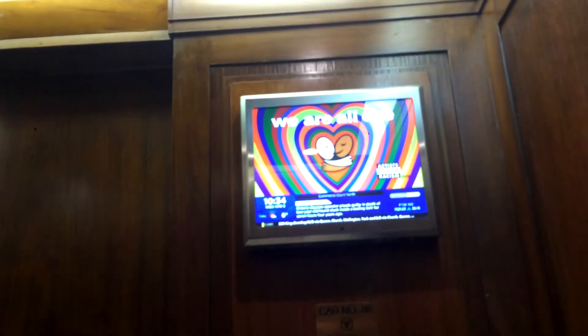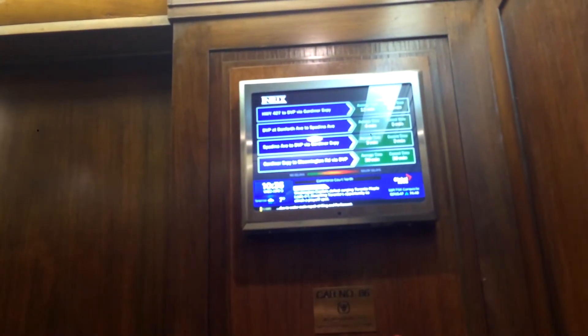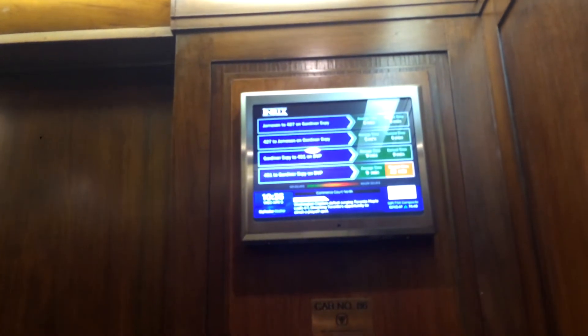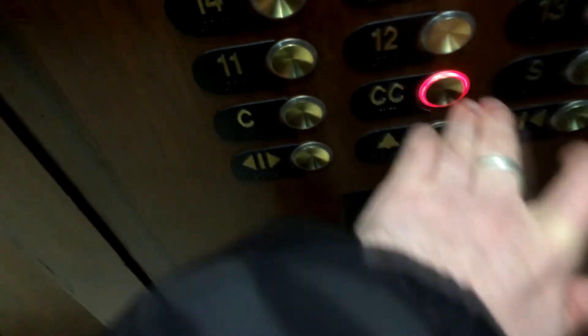This is unrestricted so far, as I've noticed. This is Commerce Court North — I don't know what we're going to be on now. We're on 31. Let's go to Commerce Court level. That's the turn of the elevator.